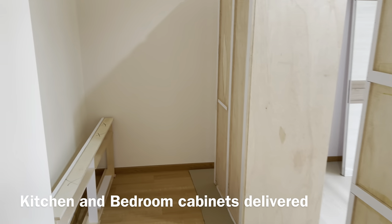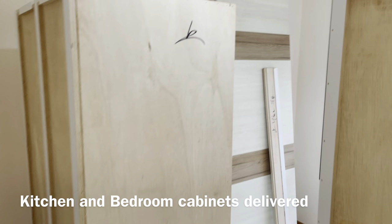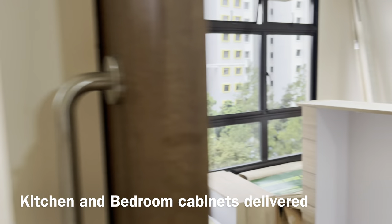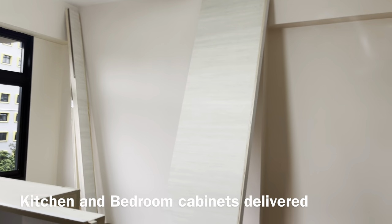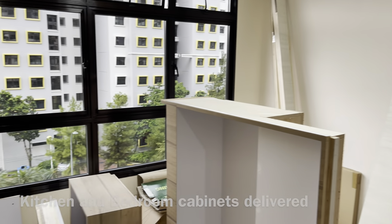Here we see the kitchen cabinets as well as the built-in wardrobe for the bedroom — those have been delivered and they should be able to fix them up in the next couple of days. Thanks for watching and have a good year ahead.